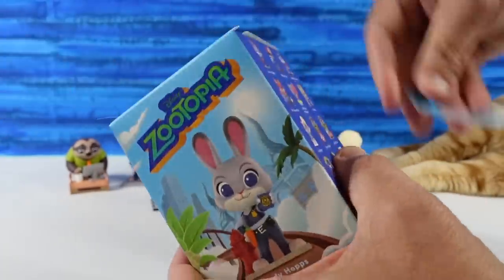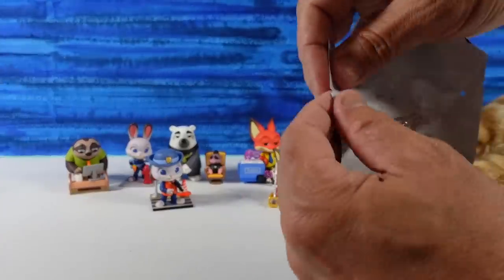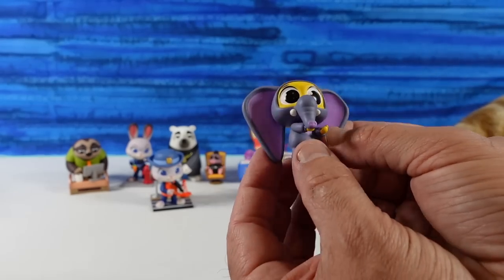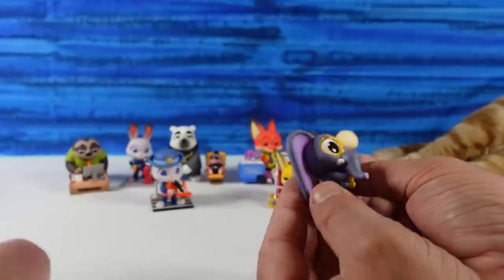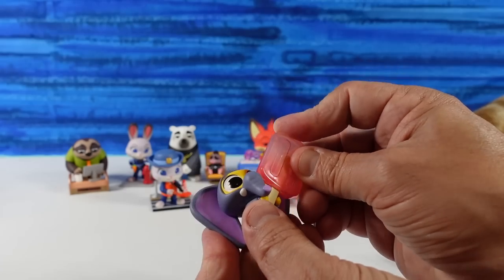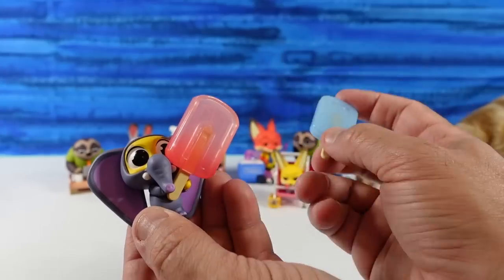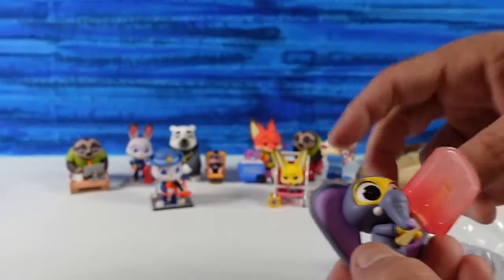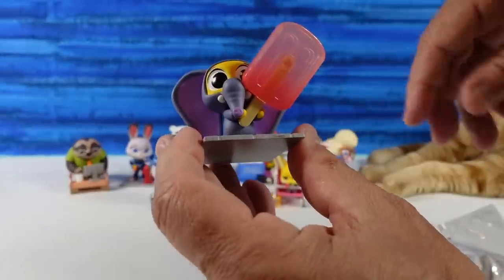This is a really small one. It's Finnick in the full elephant costume, blowing his little trunk. He has one of the elephant pops — that's great. He and Nick can go make pawcicles now. He comes with other ones as well — there's a blue one and a yellow one, though he did not get those colors in the movie. He has a base that he can stand up on. That one's awesome.